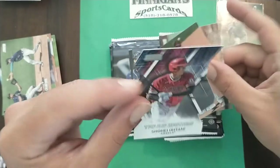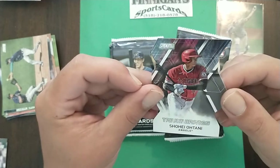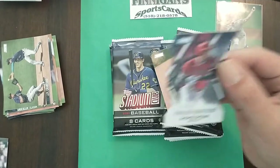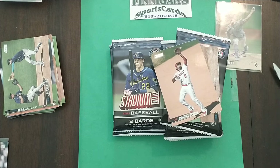We got a die-cut Shohei — I'm not sure what to call it exactly, but that's a cool card. Shohei's having a hell of a season, and another Shohei to add to the collection is always awesome.